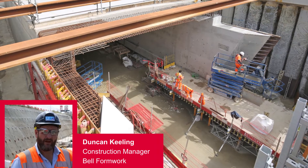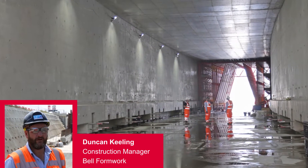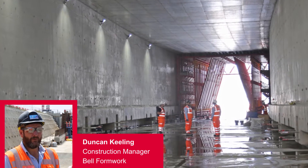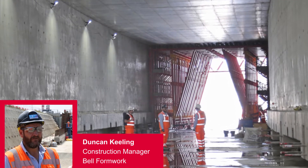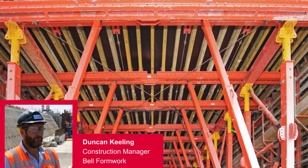We've been constructing a railway tunnel 160 metres long, sat on top of pre-cast units that we've constructed in our pre-cast yard. We visited Germany pretty much a year before we did our first pour to look at a similar system there. That's been a saving grace — early involvement with everything, the design of the structure and also the formwork design.